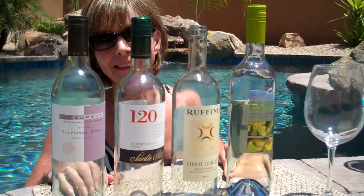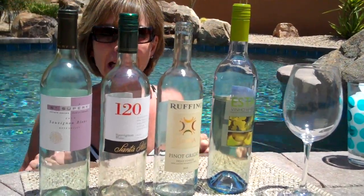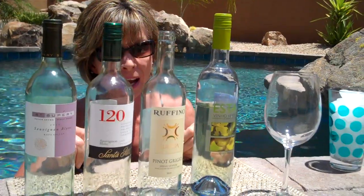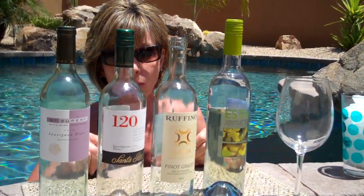Hi, I'm Debbie the Wine Lady and I'm hot as hell, or at least I would be if I weren't standing in this pool. That's because it's a cool 106 here today, so you have to protect yourself with things like a nice pool in your backyard and some great white wine.